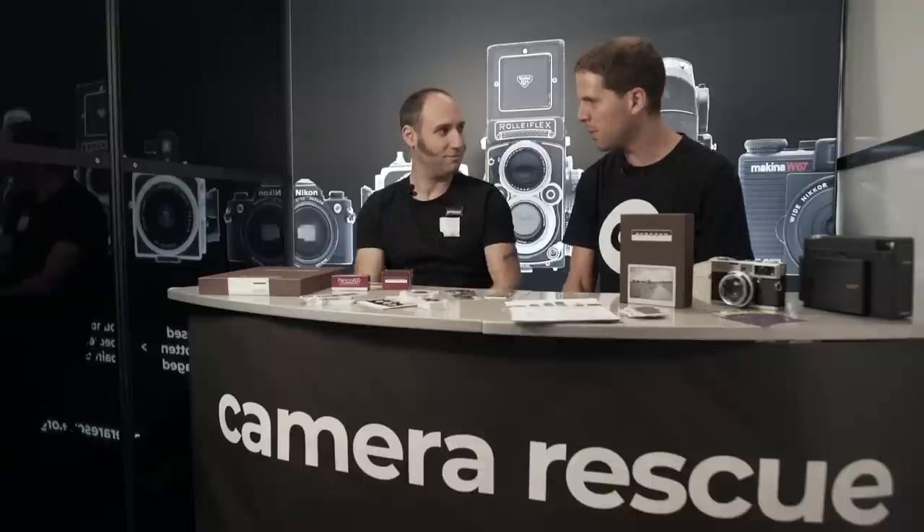Welcome to PhotoKina 2018. We're here at the Camera Rescue booth with Omer from CatLabs GP, all the way from the US. Omer does a lot of things in his store — large format items, Jobo distributor and importer officially in the US, and Berger too, whose products are here now. So Omer, tell us what's up with Berger.